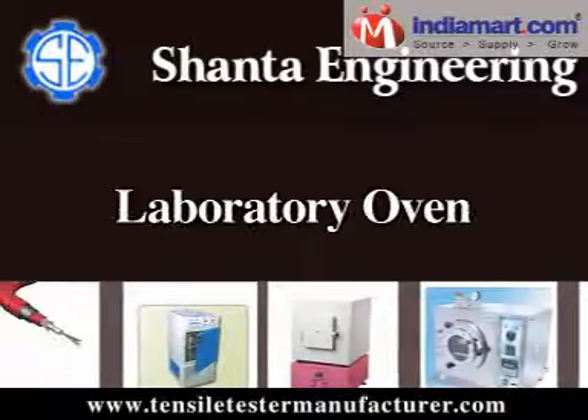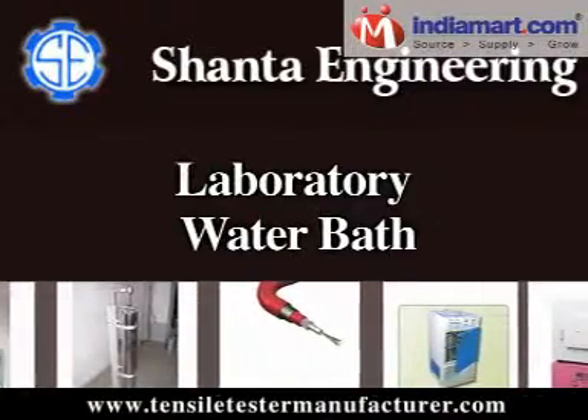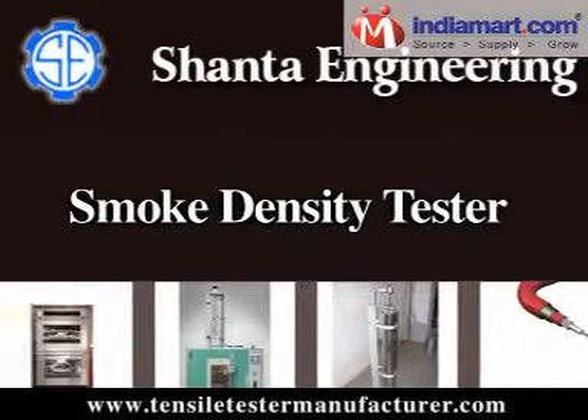Our product range also includes hot plates, laboratory oven, laboratory water bath, smoke density tester, and many more.